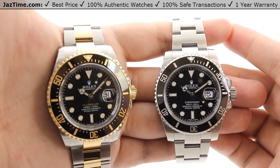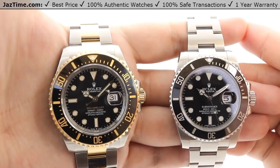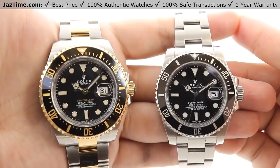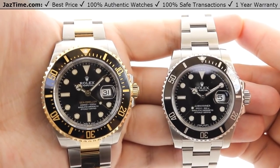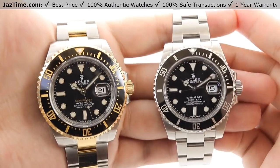Today we're going to be doing a review on the Rolex Sea-Dweller, recently released at the Baselworld 2019 show. This is the two-tone Sea-Dweller reference number 126603 versus the Rolex Submariner reference number 116610. We'll be going over the dial, bezel, case, crown, bracelet, and clasp, and we'll talk about the movement towards the end of the video.